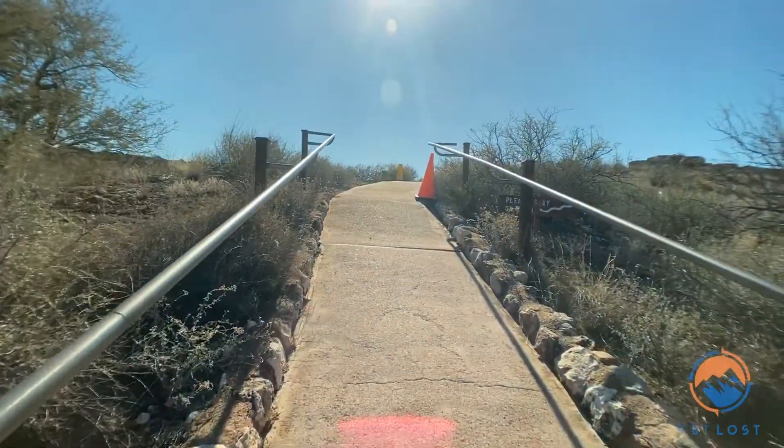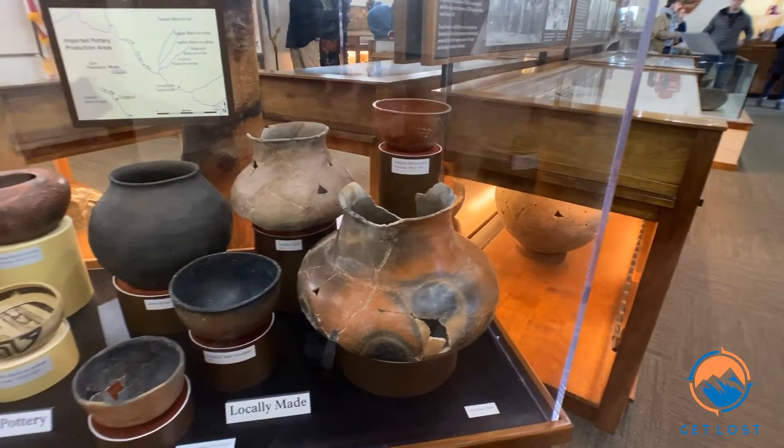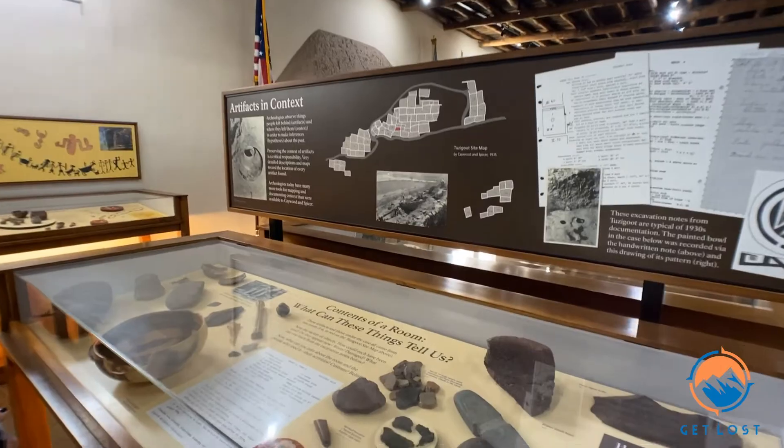Good morning! We're taking a picture real fast. So we are at Tuzigoot National Monument. Another place where we were able to use our Parks Pass. Not that we're sponsored — we just use it a lot now that we have it.